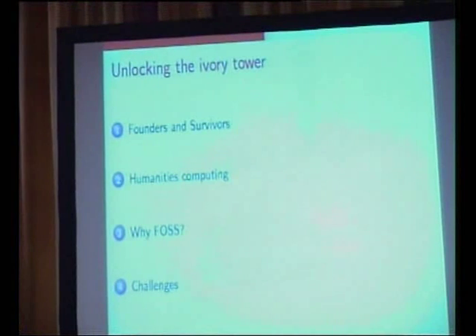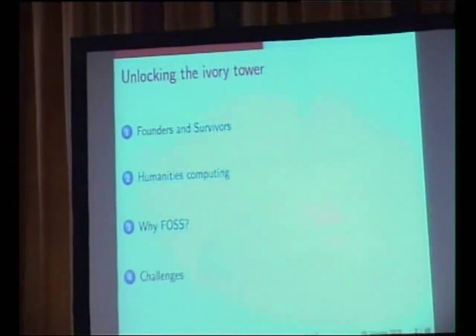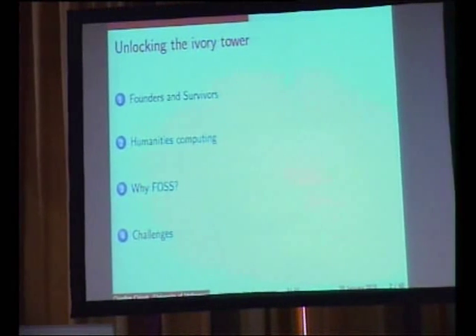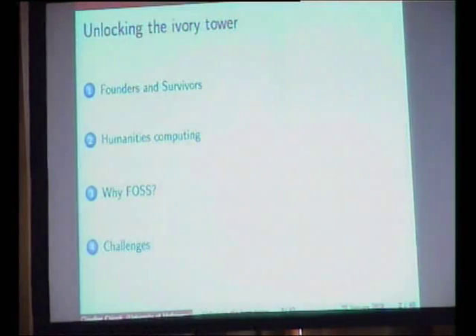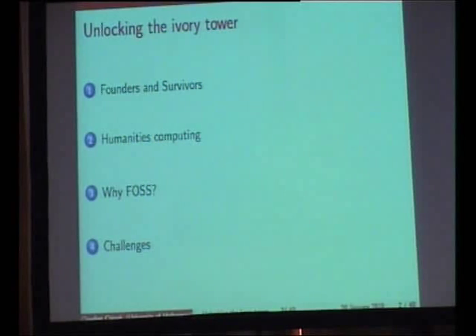In this talk I'm going to be starting off by talking about Founders and Survivors, which is a project I'm working on at the University of Melbourne — a historical database of the convicts who were transported to Tasmania or Van Diemen's Land in the 19th century. I'll then talk about the concept of humanities computing, which is the use of computers in historical research and humanities research to a larger scale than simply using desktop applications.